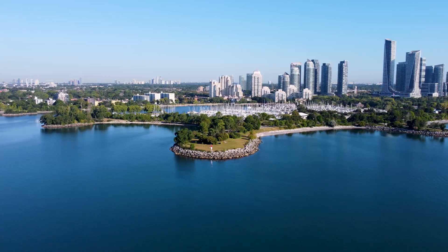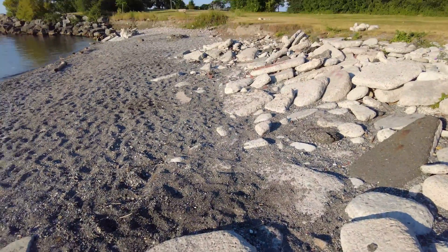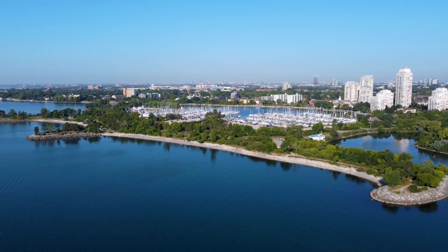Now this may be a surprise to most, but this entire park was man-made. It didn't exist before it opened back in 1984. What I'm standing on right now used to be water. It took 5.1 million cubic meters of fill to create this entire park back in the 80s.